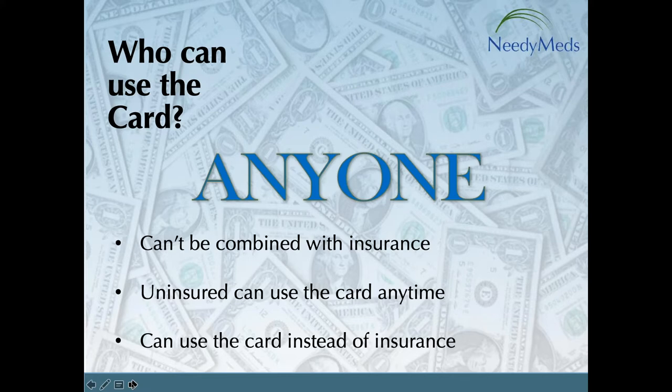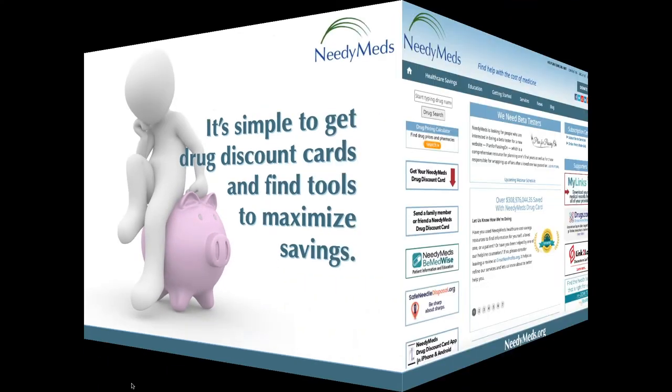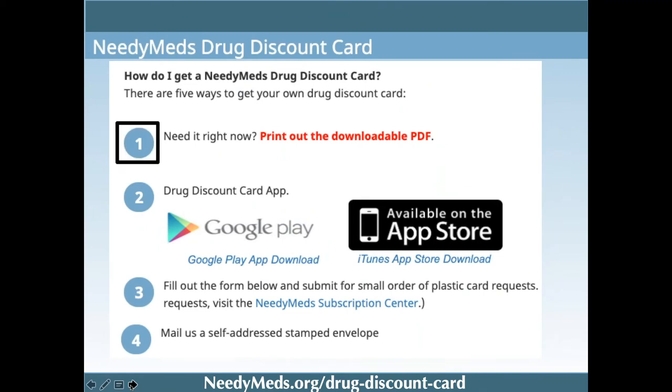If you have insurance, keep this card as a safety net — for example, if a medication isn't covered, you're in a coverage gap, you have a high copay or deductible, or you've exceeded a cap for drug coverage. To get the card, go to the NeedyMeds drug discount card page via the healthcare savings tab or the home page box. You can print a downloadable PDF, get it as a phone app, fill out a form online, choose your own design, mail us a self-addressed stamped envelope, or call our call center.